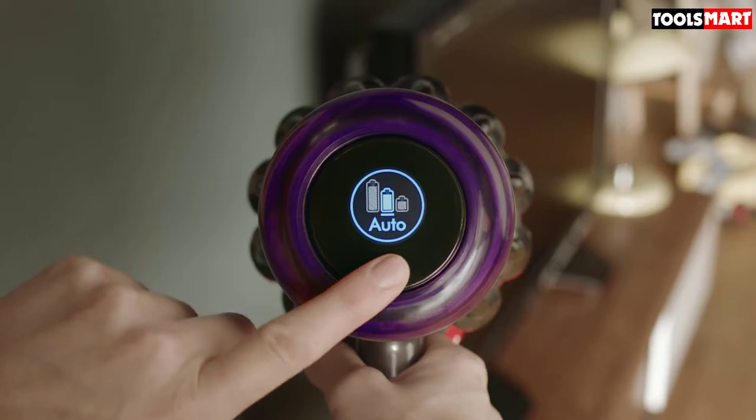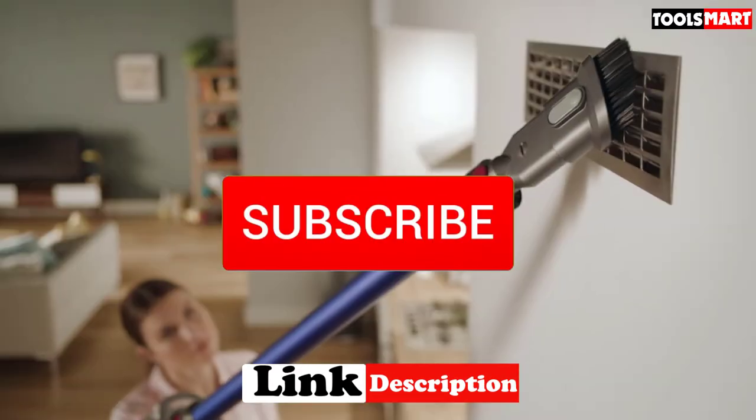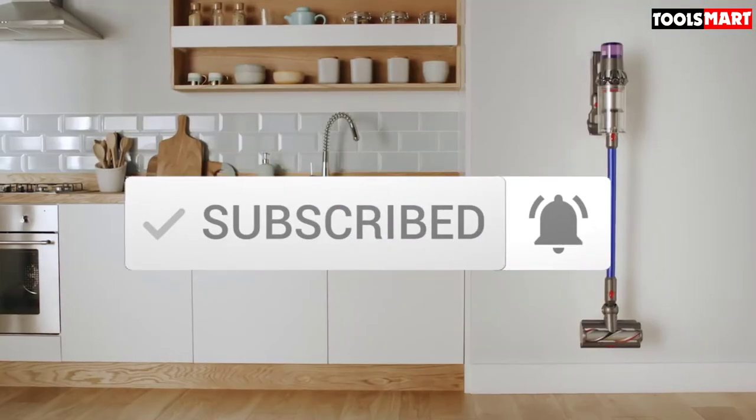To find out more information about these products, you can check out the description below. Make sure you subscribe for more reviews. Okay, let's get started with the video.